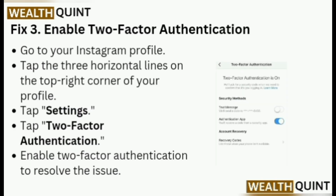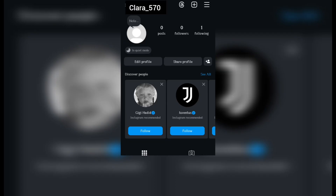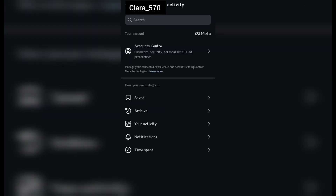Fix 3: Enable 2-Factor Authentication. Go to your Instagram profile and tap the three horizontal lines on the top right corner. Tap Settings, then tap 2-Factor Authentication, and enable it to resolve the issue.